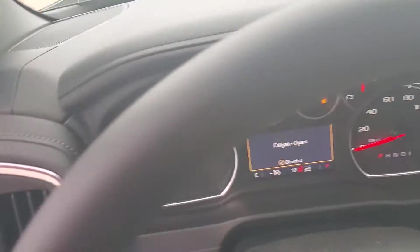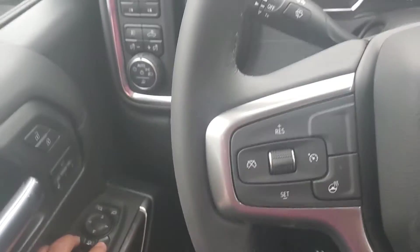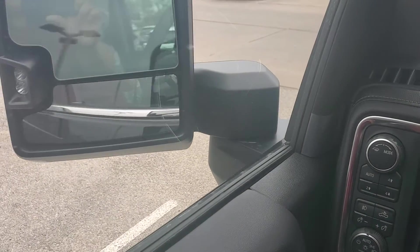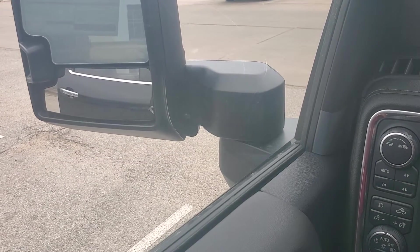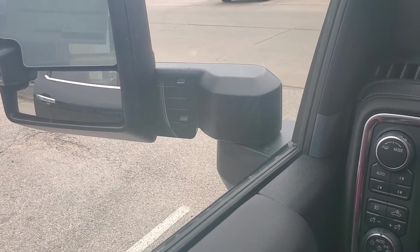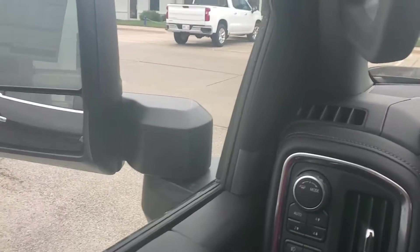Does have the blind spot monitors on either of your side view mirrors there. This one in particular also does have the Bose premium sound system. If we can take a quick peek here — power folding as well as power extending mirrors there. Nice option to have, especially if we're gonna be pulling some stuff.